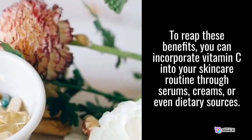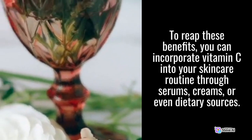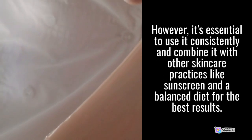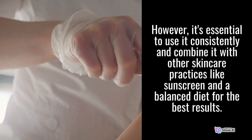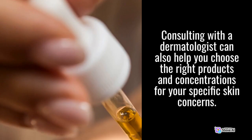To reap these benefits, you can incorporate Vitamin C into your skincare routine through serums, creams, or even dietary sources. However, it's essential to use it consistently and combine it with other skincare practices like sunscreen and a balanced diet for the best results. Consulting with a dermatologist can also help you choose the right products and concentrations for your specific skin concerns.